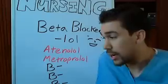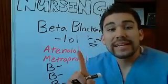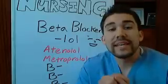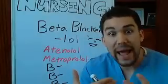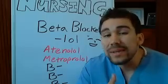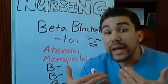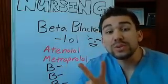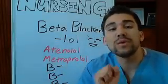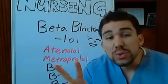Beta blockers block beta 1 and beta 2 receptors. Beta 1 receptors are in the heart and tell the heart to contract very fast - if you stimulate these beta receptors, the heart contracts really quickly. In the lungs, you have beta 2. A helpful mnemonic: you have two lungs for beta 2, and one heart for beta 1.